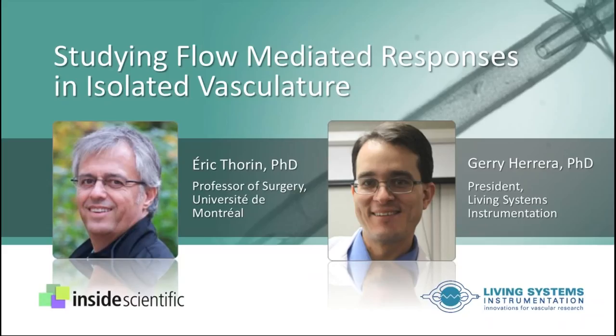Eric will focus specifically on equipment required, how to set up and properly calibrate equipment, best practices for performing experimental protocols, and will share some data collected in his lab.